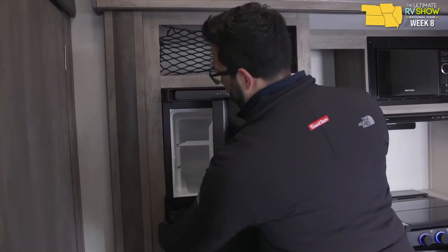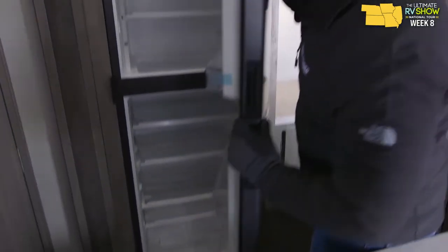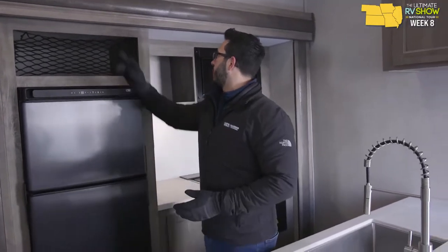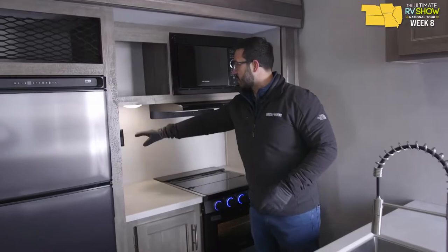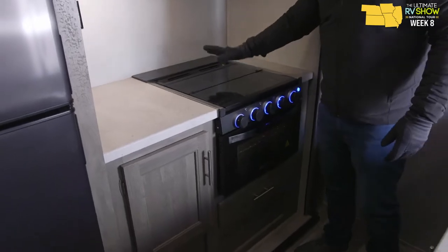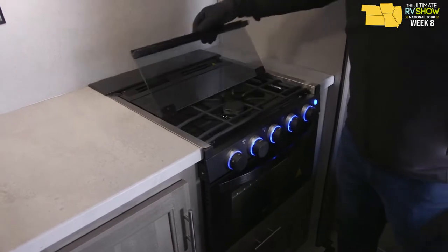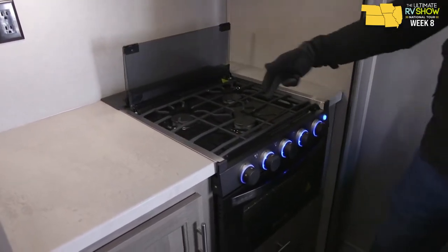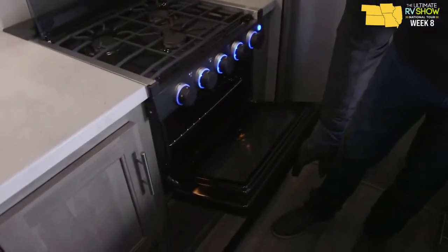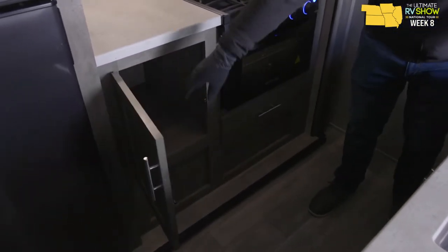The Norcold fridge/freezer combo has plenty of storage for cold items — that center shelf folds back so taller items fit. More prep space, an electrical outlet, and a recessed three-burner cooktop with a glass cover. If you want to prep here you have all this space; when you need to cook, flip it up. The front burner is high output — great for high altitude or boiling water. Oven underneath, plus a big storage space for pots and pans.